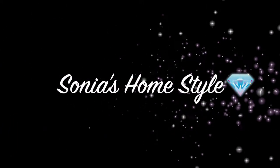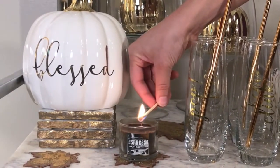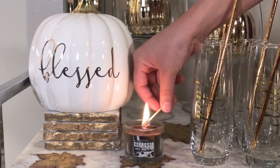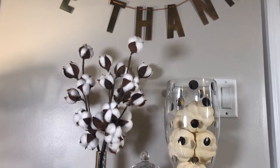Hello everyone and welcome to Sonia's Homestyle. Today I will be sharing with you how I decorated my fall bar cart. I will have a list of all the items in the description box below, so let's get started.